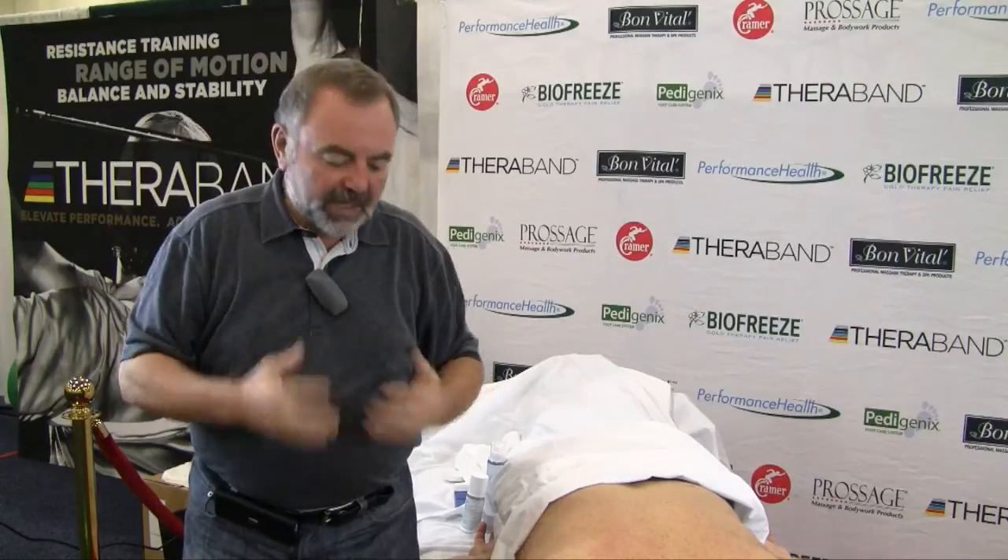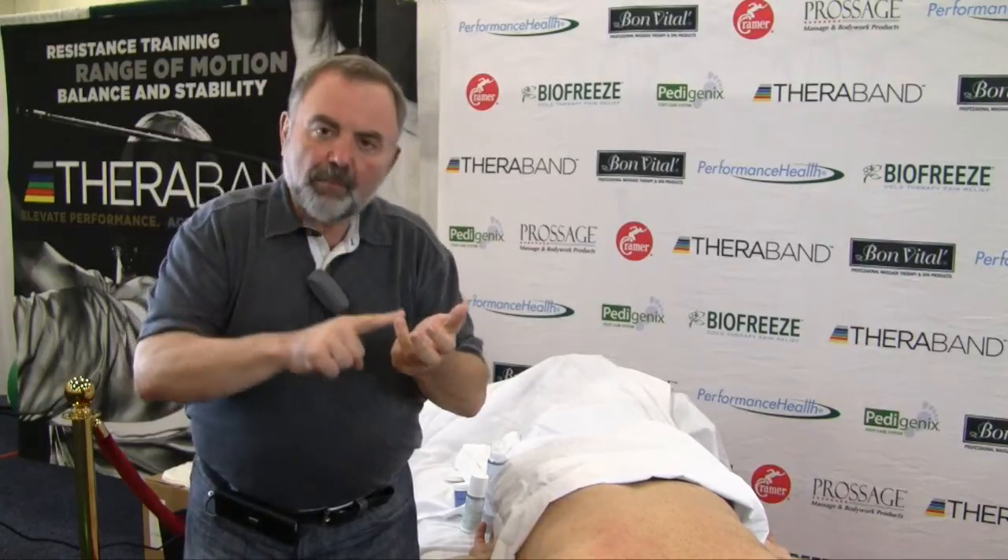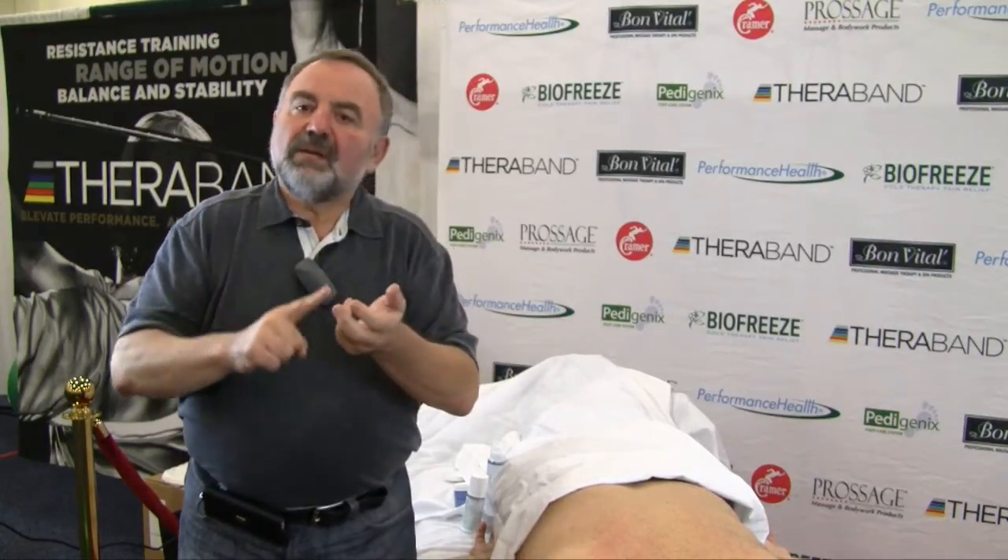Right now we are at a One Concept conference and I am staying at what I would call a performance health station. They are representing and offering us the Bon Vital creams, Biofreeze, and many other very important products.